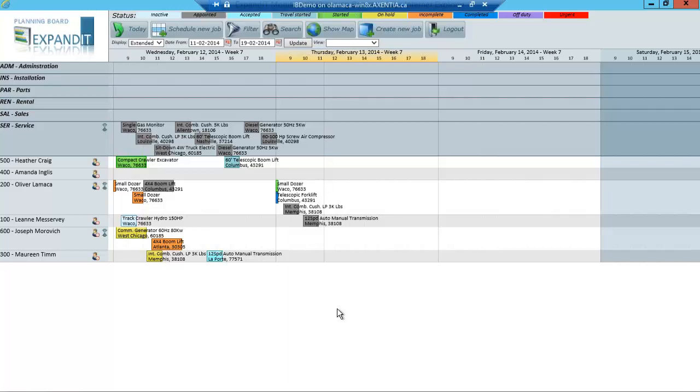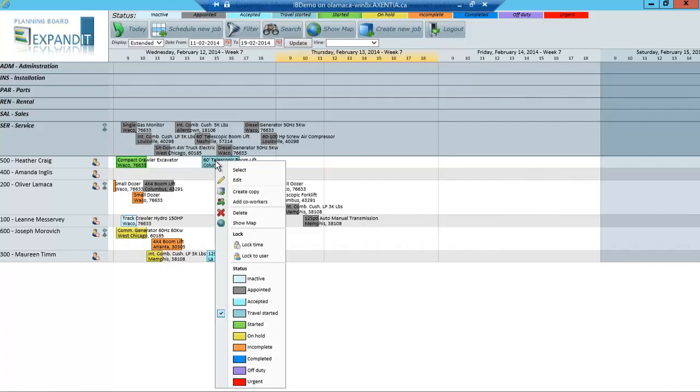I can delete the work order or assign it to someone else. Let's actually do that — if Amanda called in sick today and I want to assign her work order to Heather, I can simply grab that and drop it into Heather's bucket, and that work order will now be assigned to Heather. Within this graphical dispatch board, you also have the ability to do drag and drop, and you can expand or compress the duration of a work order to make it longer or shorter.